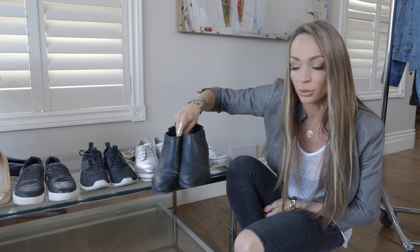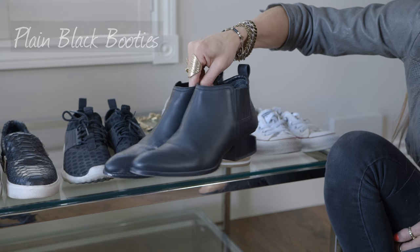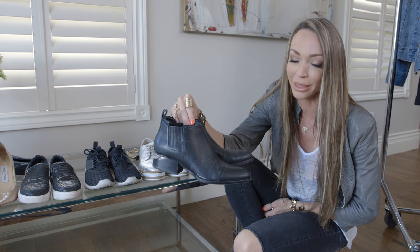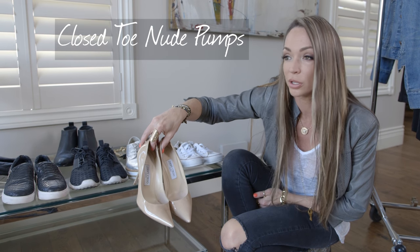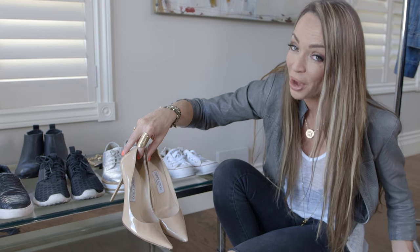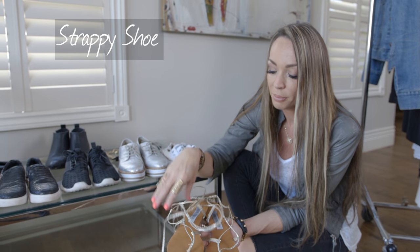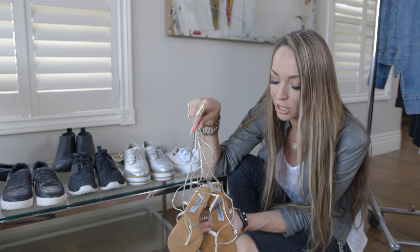I'm shocked at how many closets I go into that don't have a plain pair of black booties — I'd say 80% are missing them. They go with shorts, concerts, jeans with a leather jacket, or a dress. The plainer the better, so they dress up or down. The number one thing I love is a pair of nude pumps — you need a closed-toe nude pump in your wardrobe. It doesn't matter where they come from; comfort and look are what matter. And any type of strappy shoe is also a great dressed-up option.